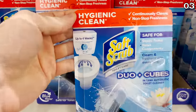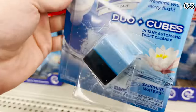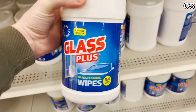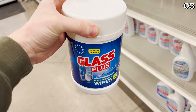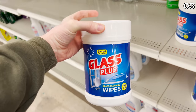The Soft Scrub toilet duo cubes are also very popular — rated as septic tank safe and safe for all toilet components. New and made in the USA, these glass wipes, which are a similar concept to a Lysol wipe but designed for glass, are great for windshields, windows, or mirrors. Definitely a new product on my list.